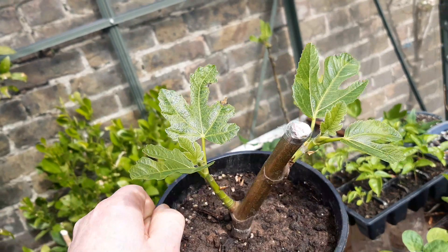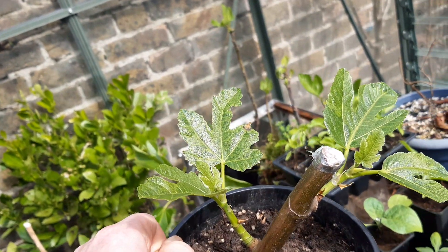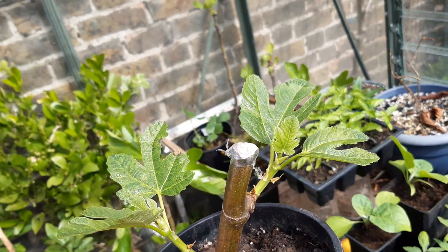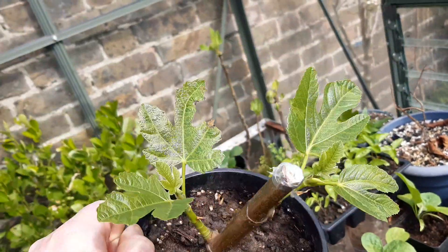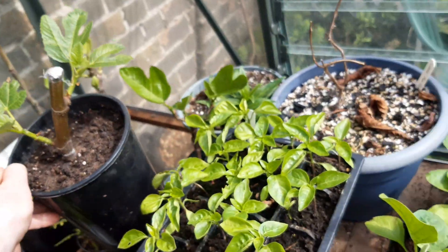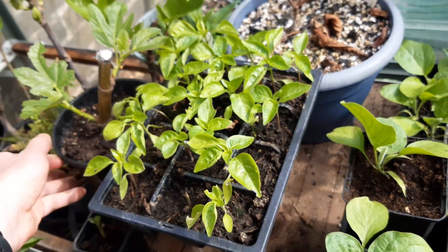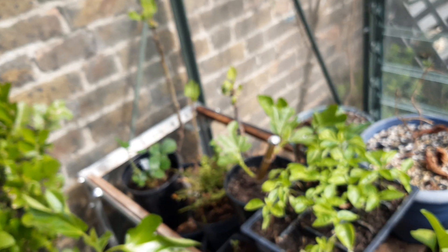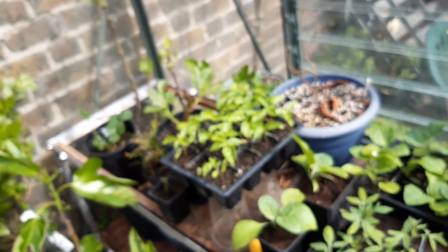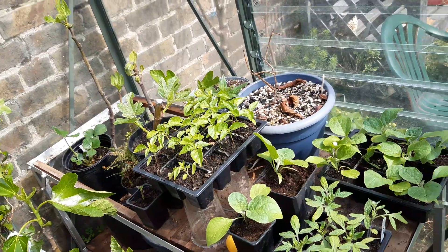I had two cuttings of the variety Smith, which I had a lot of trouble rooting. I had to take them out, cut off the moldy bits, and try again. I've finally got them rooted and putting out good leaves as well, so quite happy with that — thanks to Carl for those if you're watching.